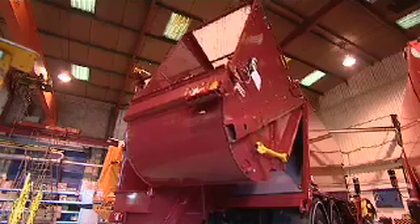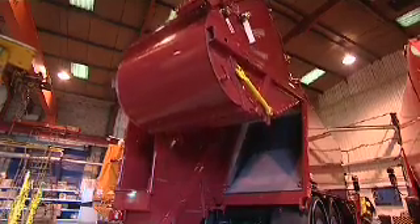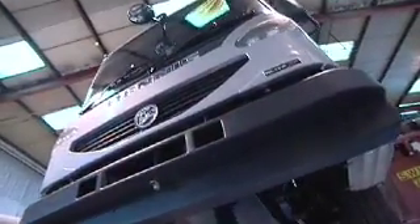On a refuse collection vehicle, you're not only using the vehicle to go from A to B, but during your stops you're using that vehicle to pack the waste into the back of the body. What we're trying to do is reduce the emissions from A to B, to counter that inefficiency when we're loading waste into the back of the vehicle.